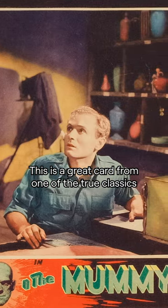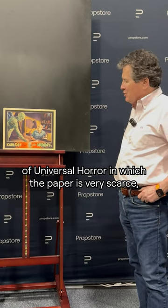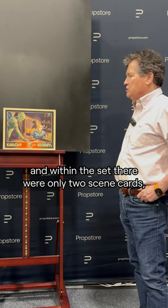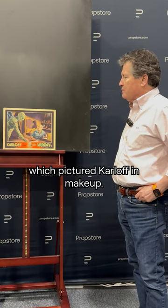This is a great card from one of the true classics of Universal Horror, in which the paper is very scarce. Within the set there were only two scene cards, not counting the title card, which pictured Karloff in makeup.